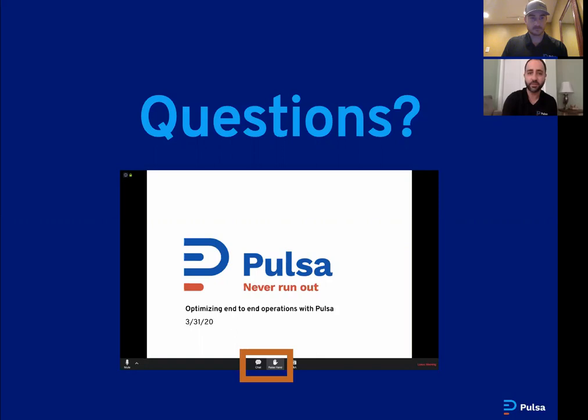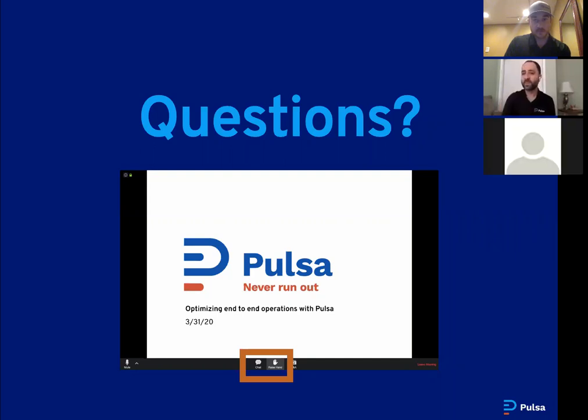Jamie, do we have any questions from the group? Nothing popped up yet, just looking for raised hands. We're excited to answer anything technical you might have. Victor is raising his hand — let me reach out to Victor. Victor, you can unmute yourself and ask Sam a question.